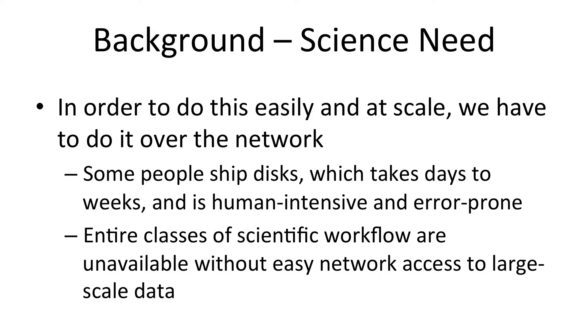In order to move data at scale, we really need to be able to do that over the network. Some people ship disks. Shipping disks is labor intensive, human labor intensive. It's slow and it's error prone. And most importantly, there are entire classes of scientific workflows that are unavailable to you if you're stuck moving data by shipping physical media. So what we'd like is to have a set of tools and technologies that will scale up and that we can automate to make data intensive science function cleanly and efficiently.